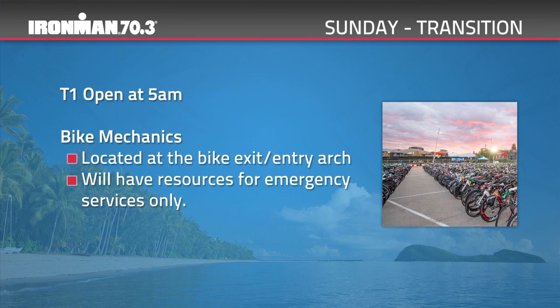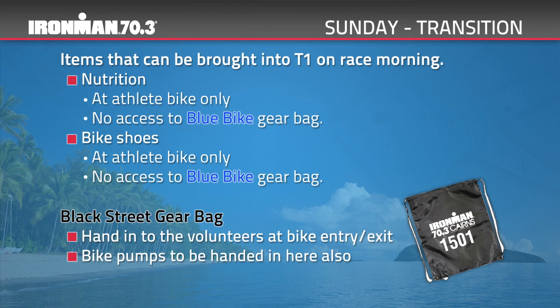During the race, team cyclists will wait with their bike. Once the team swimmer passes them the timing chip, they can take the bike out of the rack and continue out of T1. As the team cyclist enters Coats Hire T2, they must rack their own bike individually before passing the timing chip to the team runner. You will be able to bring nutrition and bike shoes to transition race morning, but these must be left at your bike. You will not have access to your gear bags on race morning. You can bring your bike pump on race morning, but you must take it with you when you exit. Pumps will be stored separately in the street gear tent — please ensure they are adequately labelled.